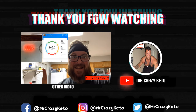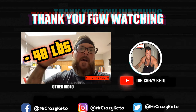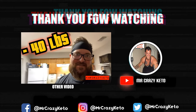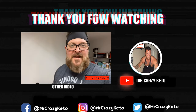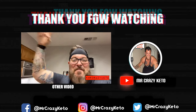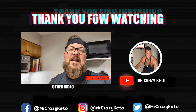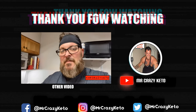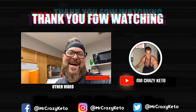Look at that — that's 40 pounds! And today is day 30. It's not even over. 40 pounds coming strong on my 90-pound goal. I did it — 40 pounds in 30 days. Love you guys. Keep it keto strong.